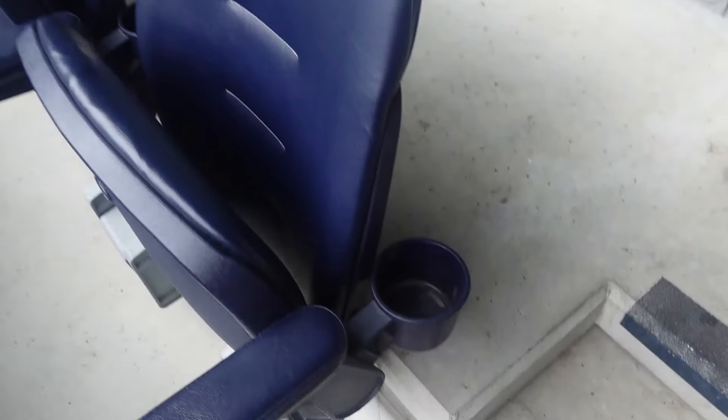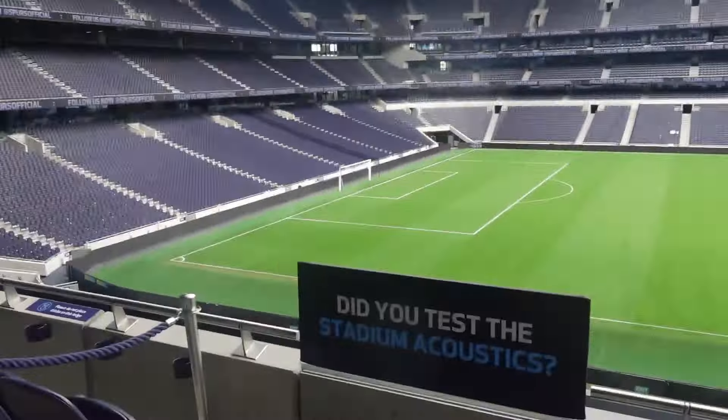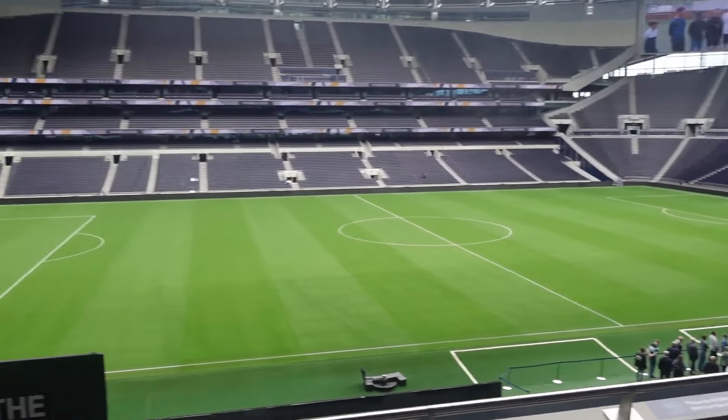Here we've got some hospitality seats with a nice little cup holder — padded, of course. Let's give it a try. Pretty comfortable, nice arm rest — perfect place to watch football. That'll be your view. Impressive stuff.